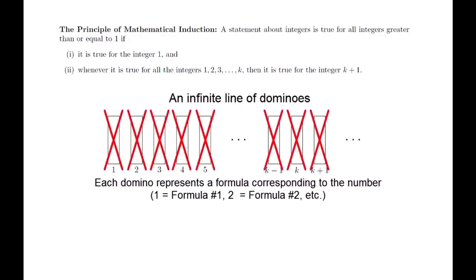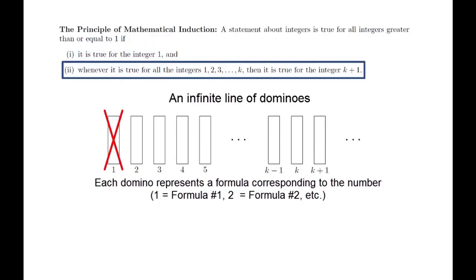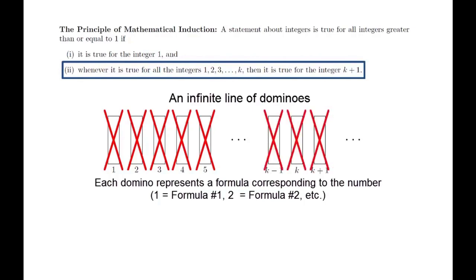To understand how this works, we will think about an infinite line of dominoes, labeling all the dominoes with positive integers, each one representing a formula we wanted to prove to be true. Knocking over a domino is like proving the statement to be true. Our goal is to knock over all the dominoes. The first condition is the claim that we're able to knock the first domino over. The second condition is the claim that for any k, we can knock over the k+1st domino if we can knock over the first k dominoes. Intuitively, if both conditions are met, we should be able to knock over the entire line.